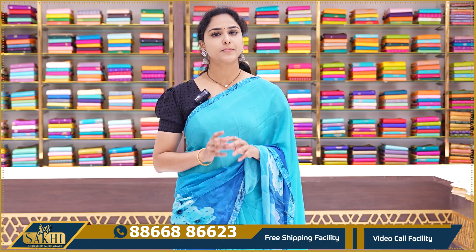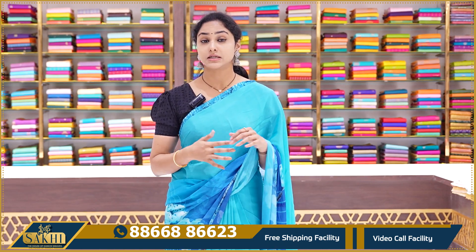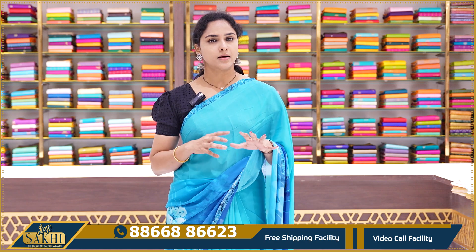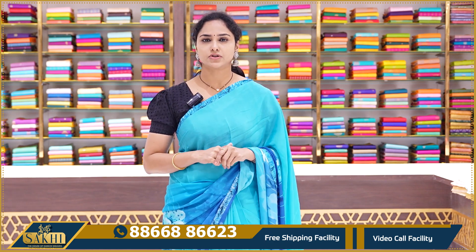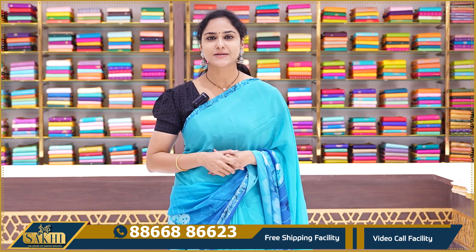As you've seen, all these pure Georgette sarees are very lightweight with beautiful color combinations. Digitally printed sarees are very attractive. Instead of regular Georgette sarees, these are very trendy — don't miss them.